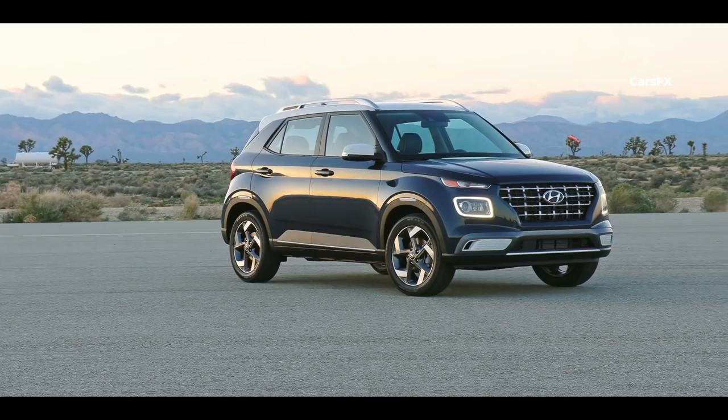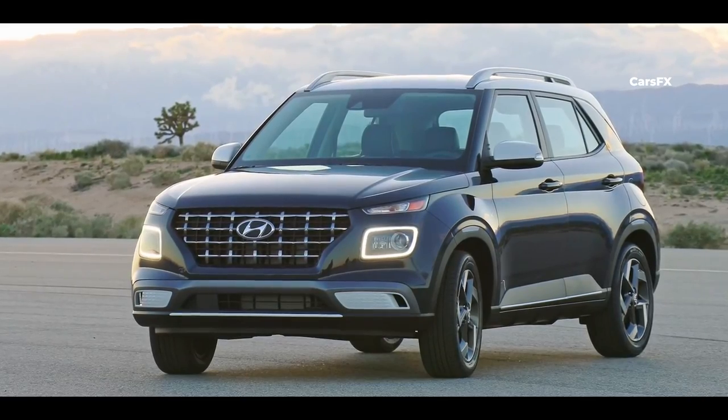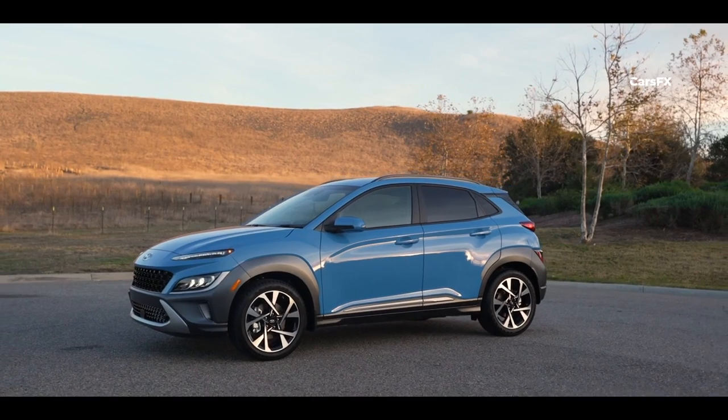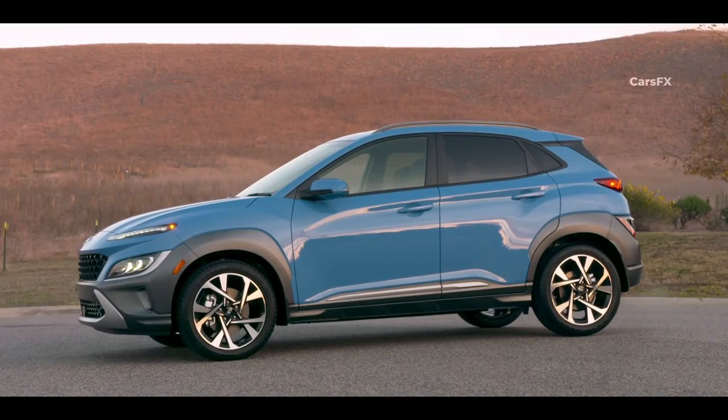Overall, while both the Venue and Kona have a unique and distinctive exterior design, the Venue has a more boxy and quirky appearance suited for city driving, while the Kona has a more aggressive and sporty design ideal for drivers who want a more dynamic and futuristic look.